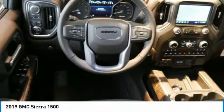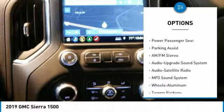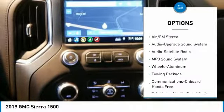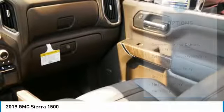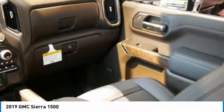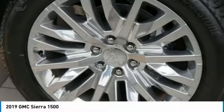Here are some of this vehicle's great options: running boards, power passenger seat, traction control, anti-lock braking system, four-wheel drive, navigation system, Bluetooth wireless data link for hands-free phone, power steering, HomeLink garage door opener.